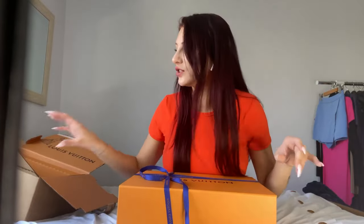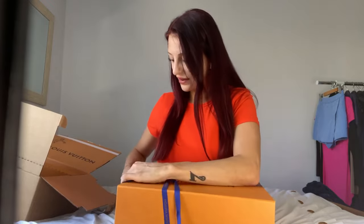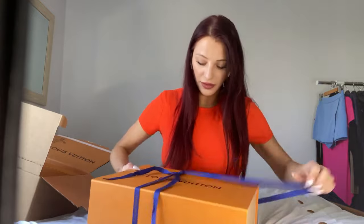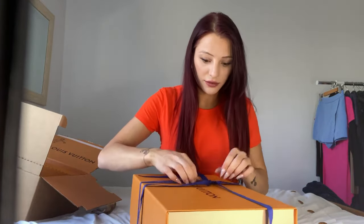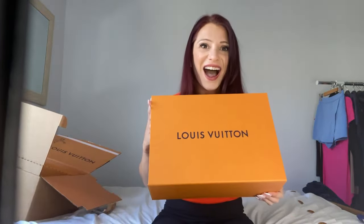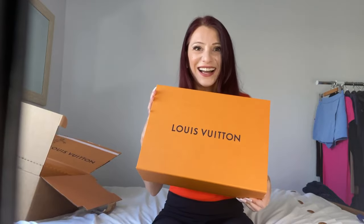When you get it in the mail and open it, on the outside it's just a plain box, but on the inside as soon as you open it you'll see Louis Vuitton everywhere in that beautiful orange. Let's get into the unboxing — I'll try not to damage the box!